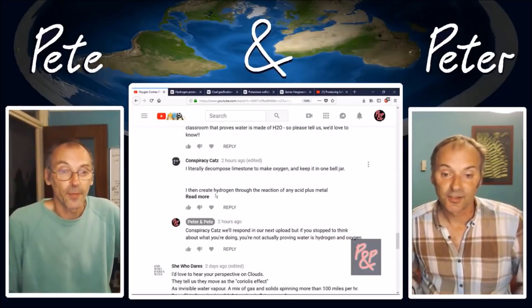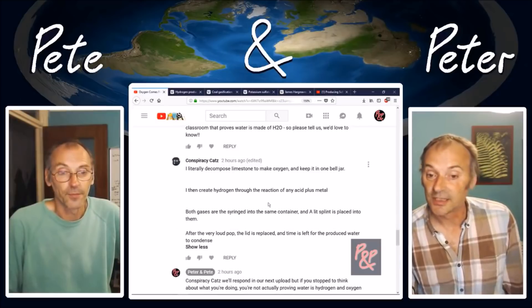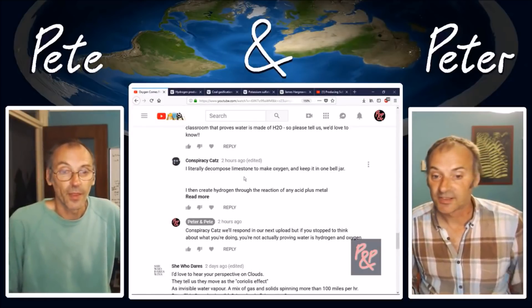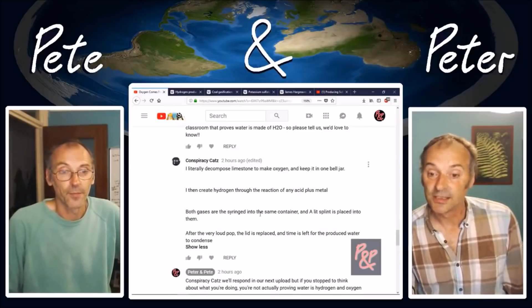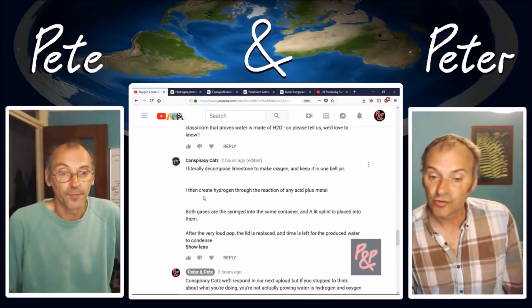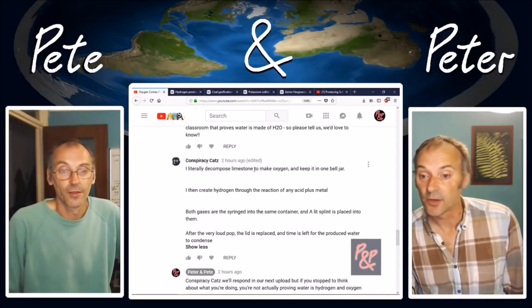Here's a little clue to what I said that was wrong: 'I literally decompose limestone to make oxygen.' Not only did you not pick up on that - and I'll let you research why that was wrong - but your response afterwards showed just as many glaring errors.